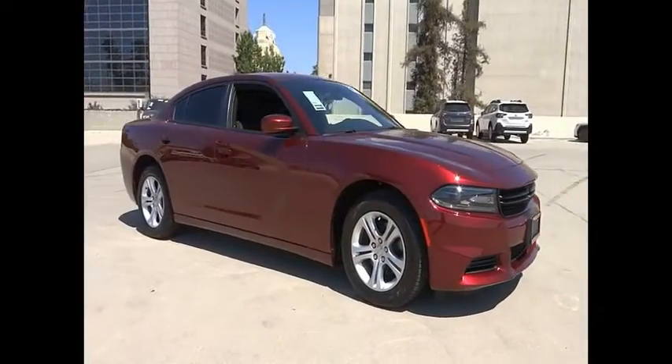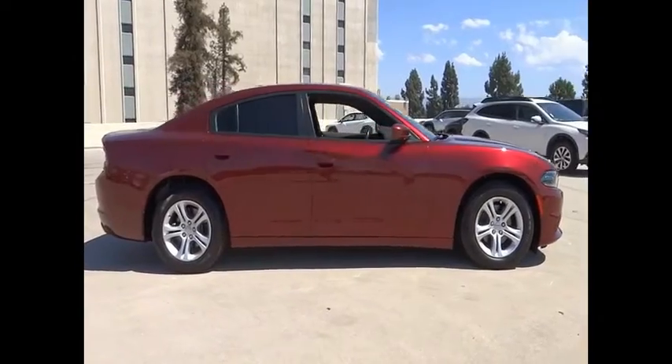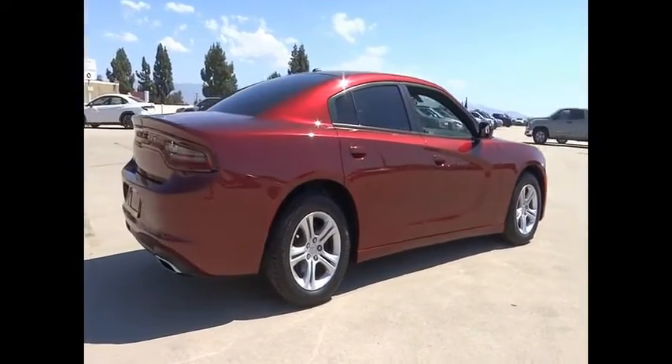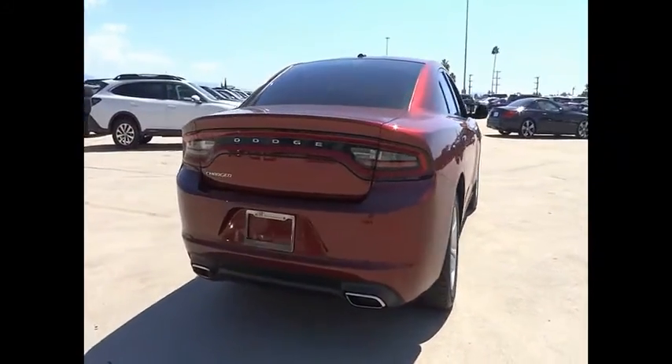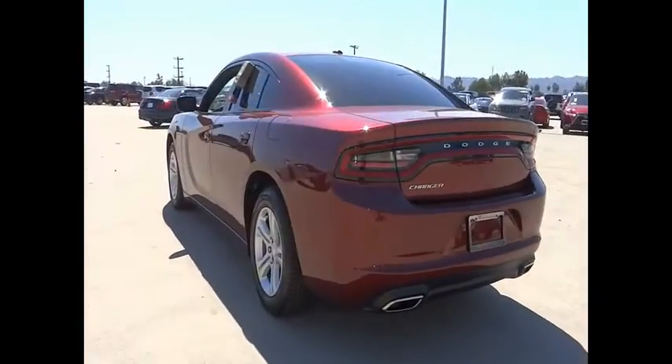Stop by and take a look at the 2020 Charger. Inject some versatility, comfort, and sophistication into your muscle. The Charger is a powerful sedan that excites at every turn. Peace of mind comes standard with Charger's 5-star government front and side impact crash test rating.